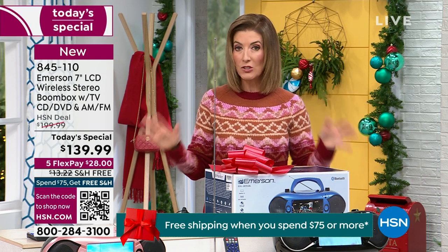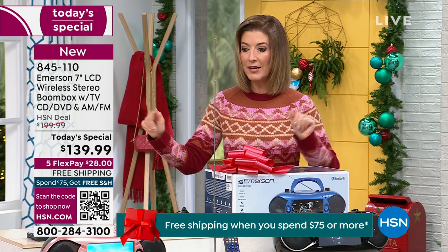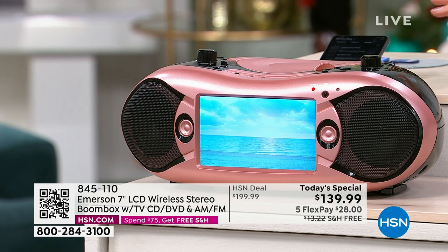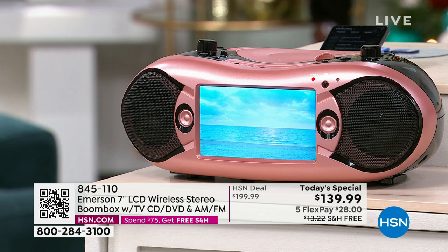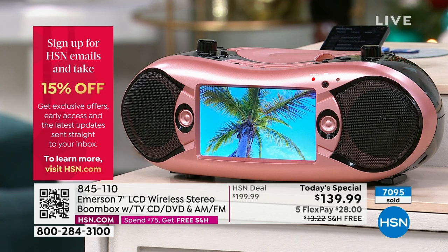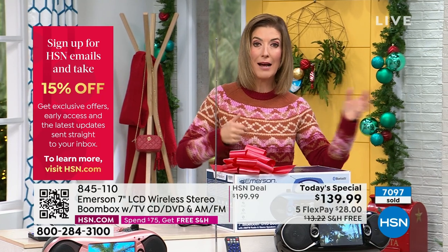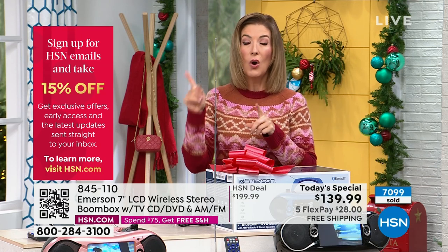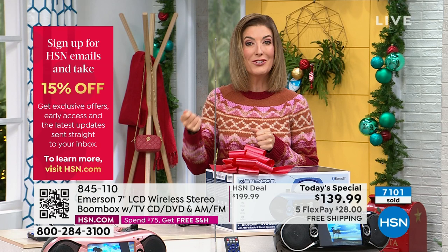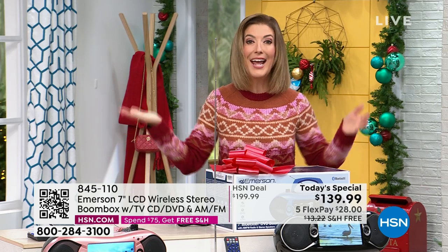We have only two presentations left — 7,000 units gone on the day. Rose gold, black, and blue are our three colors. Rose gold is the most limited. If you want to jump in on that fabulous rose gold — for kids, for teenagers, for anyone taking it to a cabin, fishing, camping, in your RV — you can plug it into a wall or into your AC adapter in your car.